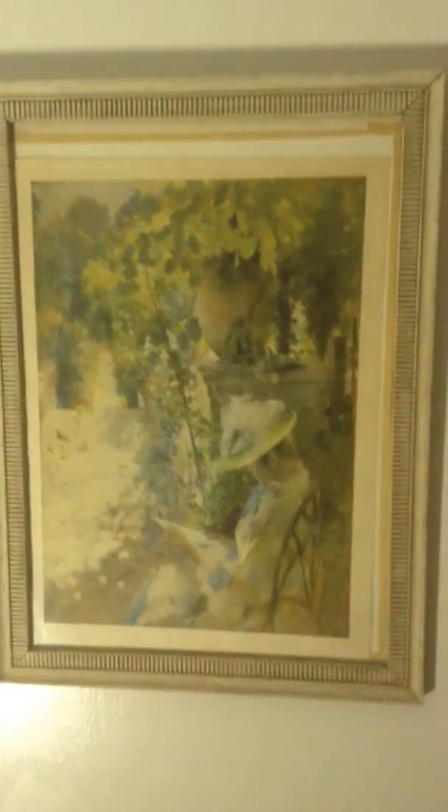Very beautiful painting. Here's the signature — Carl Larsen, 1888. And this is the lady in the garden reading a book. This is beautiful.